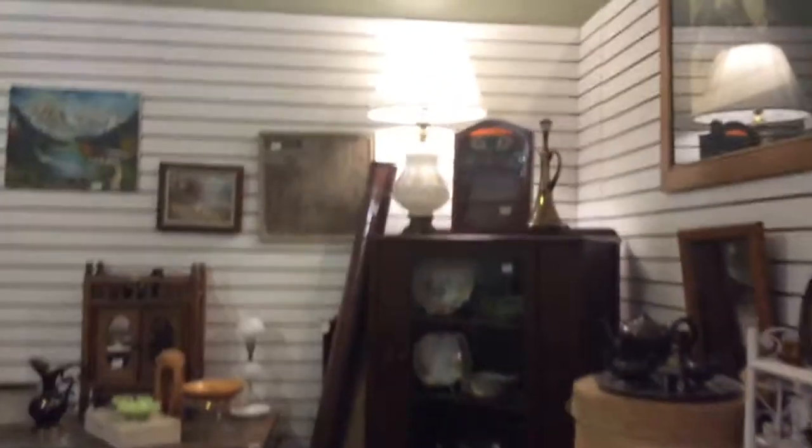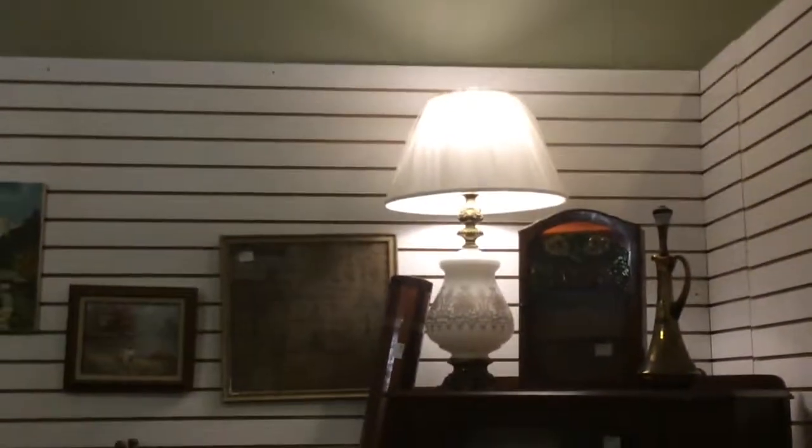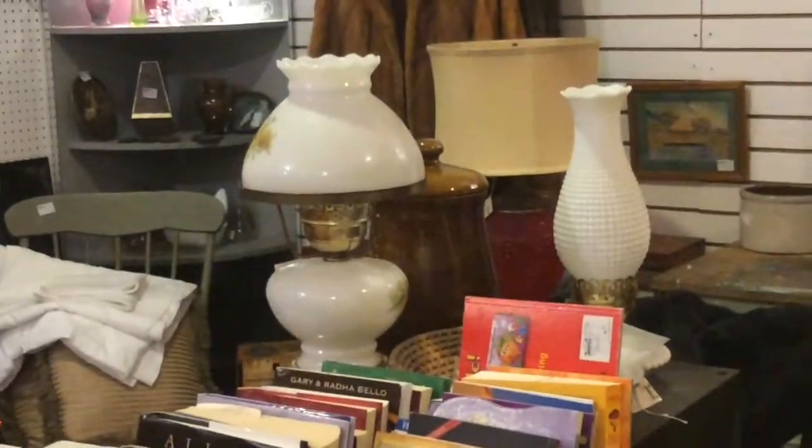If you're trying to sell a lamp, it's good to put a bulb in — that does help sell the lamp. Pricing is another thing. If you price it right, it should sell, as long as people can see it.